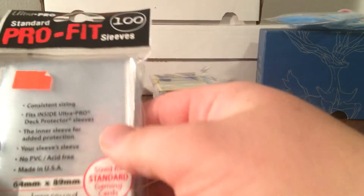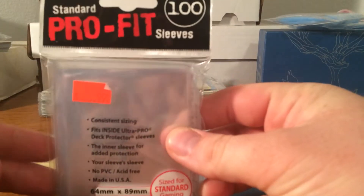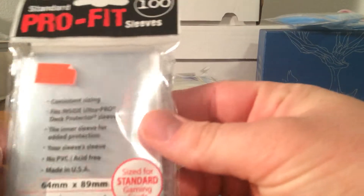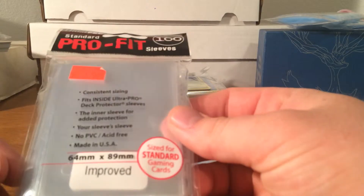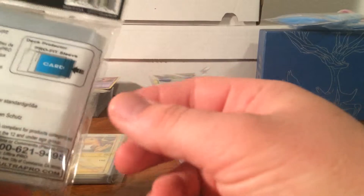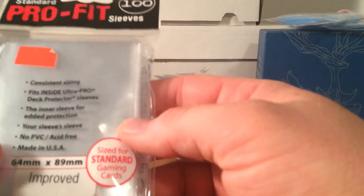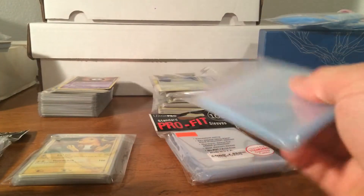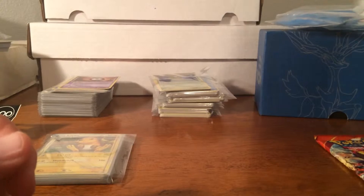So this is what I got from the card shop. They had some pro-fit sleeves, which are nice because they are a little bit smaller so you can sleeve your card and put them in a nine pocket page, just keep them protected a little better. Kind of expensive but well worth it if you're trying to keep a nice collection, so I bought two packs of those. And then I bought just some penny sleeves — I always buy penny sleeves when I'm out and about because I know I always need them.